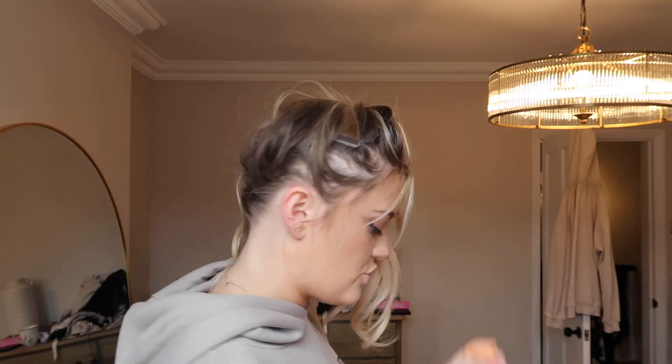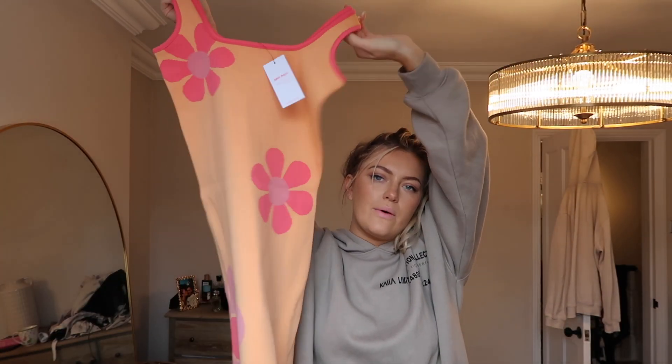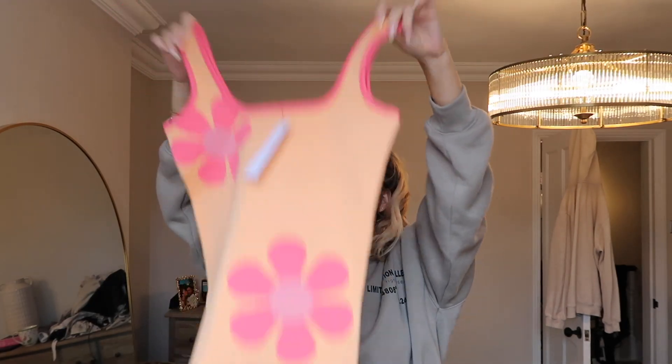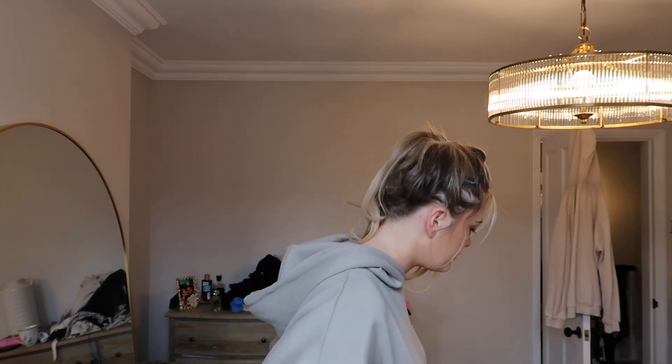I also grabbed these banana sunglasses — comment below what you think! And I got this dress which I thought was really cute — it's got flowers on it, it's orange and fun, kind of like an ice cream print. It's the epitome of a summer dress from New Look. I got it in a tent size so I'll have to try it on, but it does have stretch in it. Right, I'm going to go get my nail repaired and pick up some things — I've got so much to do, wish me luck!